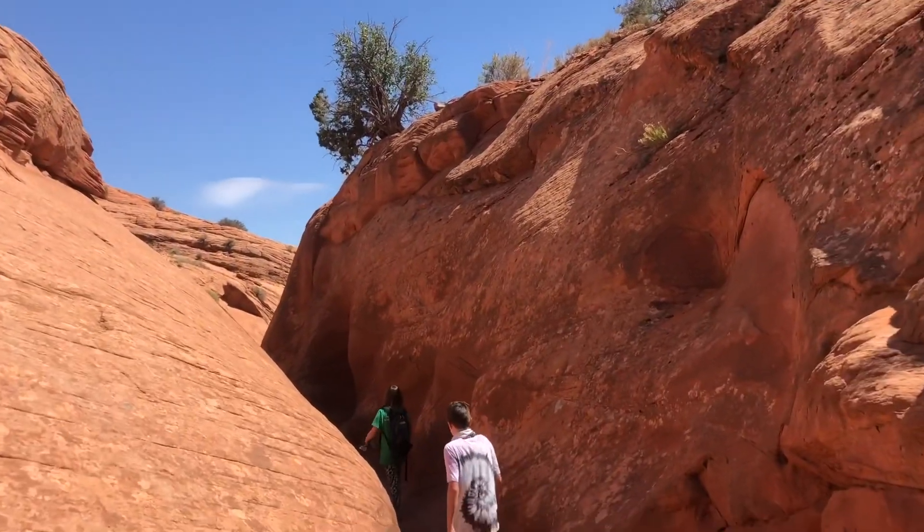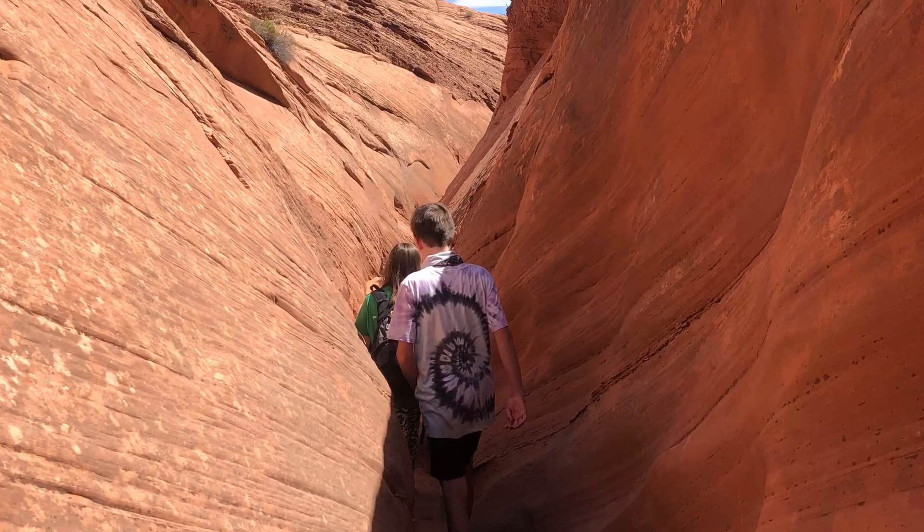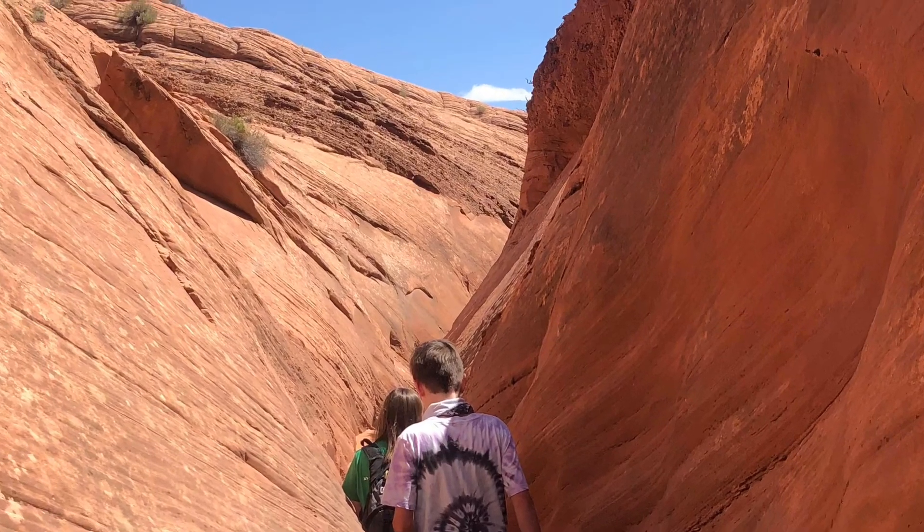This is Spooky Gulch. It's pretty narrow.